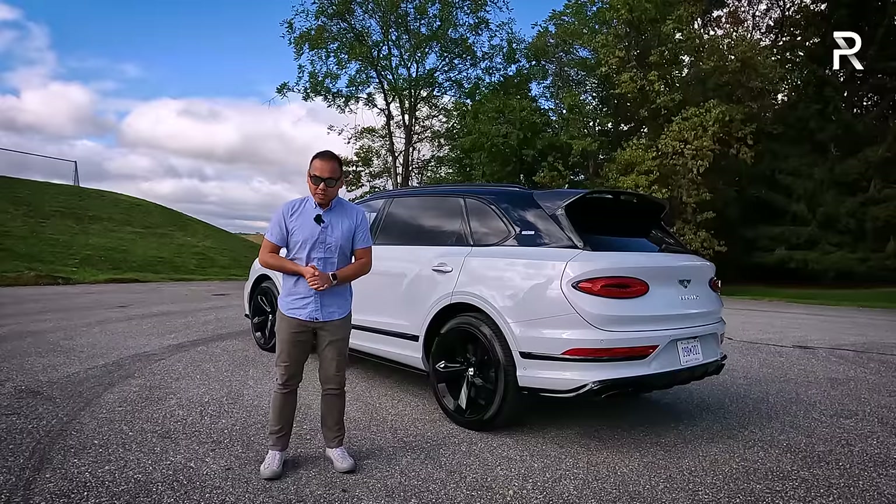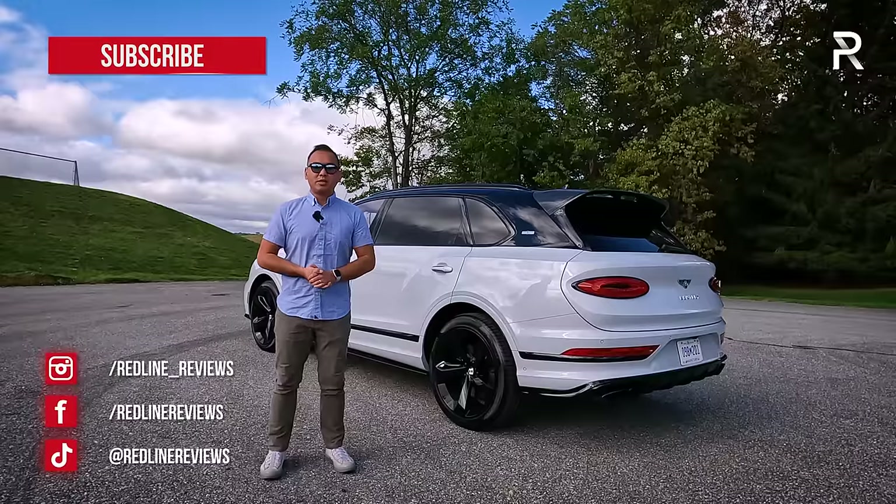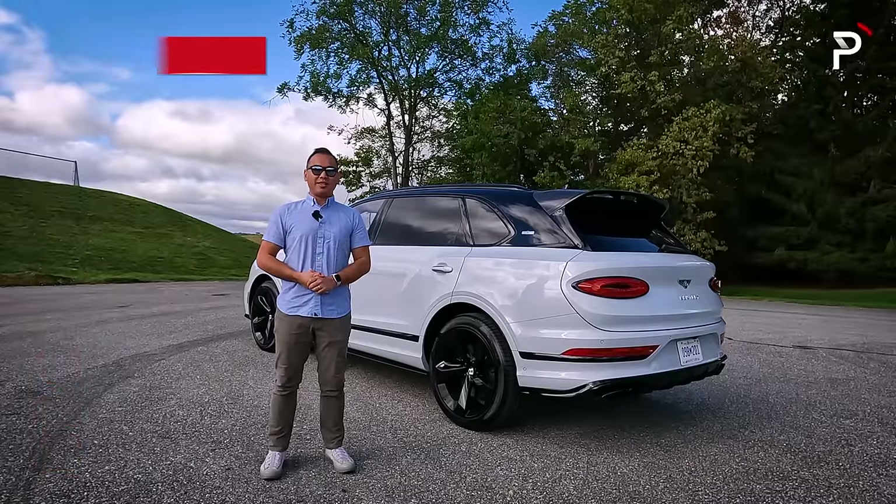With all that said, I hope you guys have enjoyed my very detailed overview on the Bentley Bentayga EWB. If you're looking to see the latest cars I'm testing, be sure to follow me on Instagram at Redline Underscore Reviews, like us on Facebook, and please keep subscribing to the Redline Reviews YouTube channel for all the latest reviews. Thank you so much for watching — I'll catch you all in the next video.